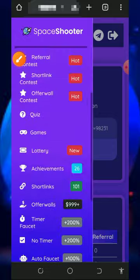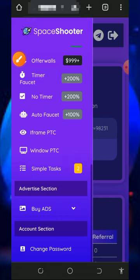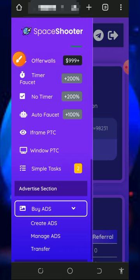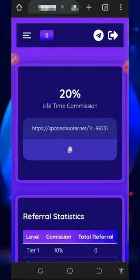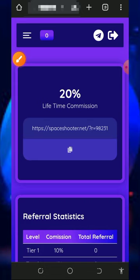You can also promote your website or blog with this platform. Check out the advertisement section if you're interested. Tap on the buyers button to create an ad, but note that you must deposit into the platform to use the advertisement feature. If you have any questions, contact them via their Telegram handle and one of their customer care staff will attend to you shortly.